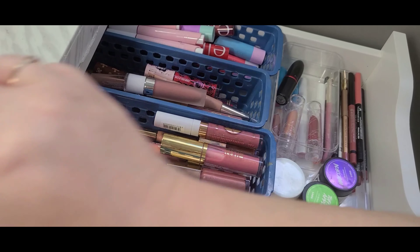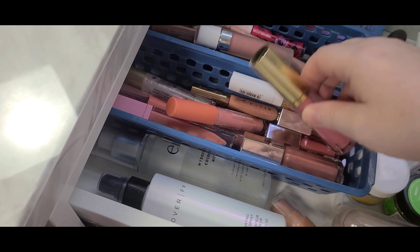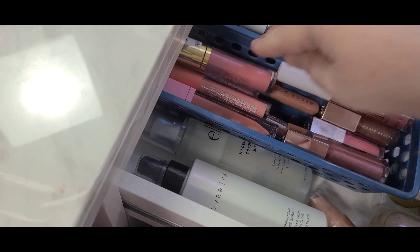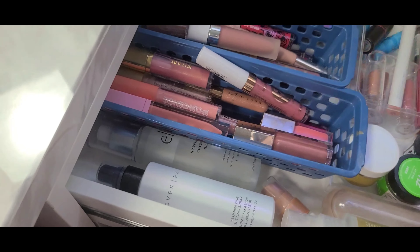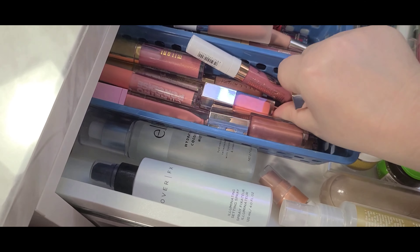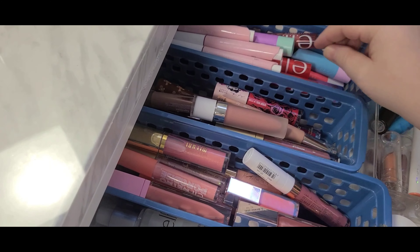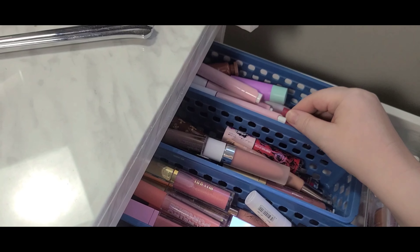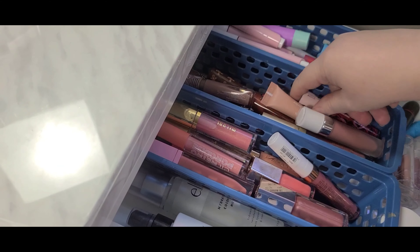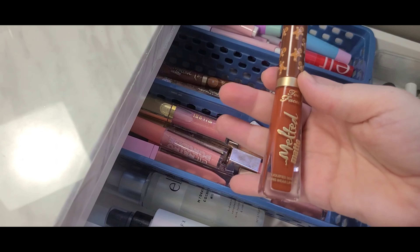I'm gonna take Charlotte Tilbury Pillow Talk out and Kathleen Lights Lumiere out. That's quite a bit but okay. For glosses, sometimes I just look for a gloss as a topper. Let's take a couple of these Fenty Glass Bombs out — we'll take this one and this one. And I want this one out for sure, and I'm gonna try this Hard Candy one too.